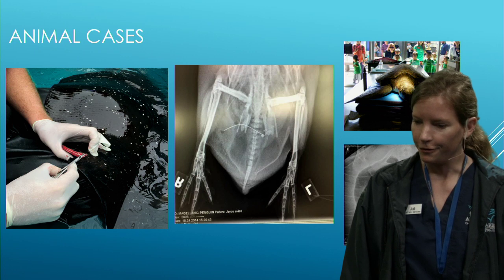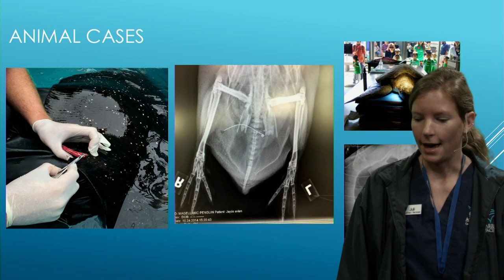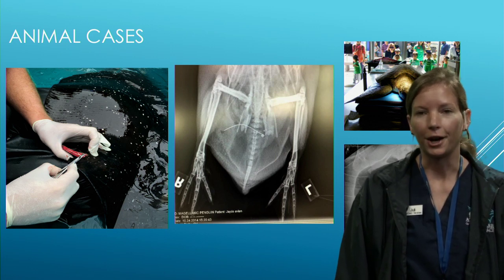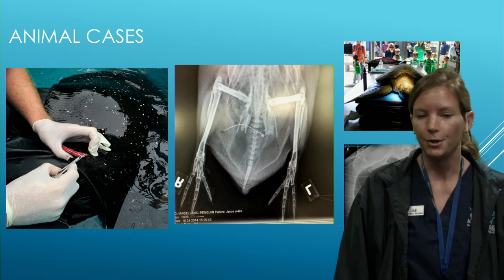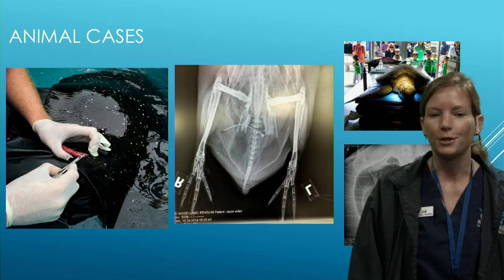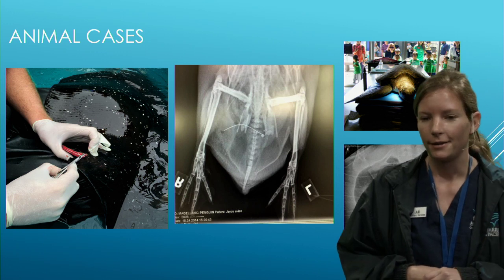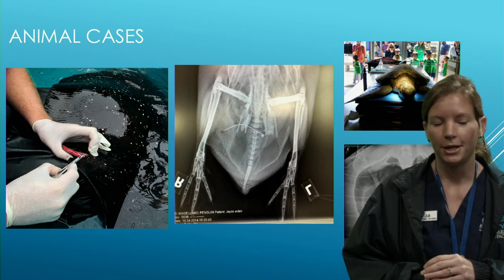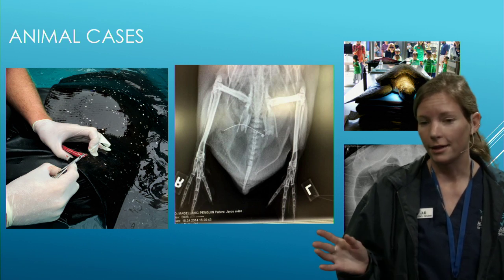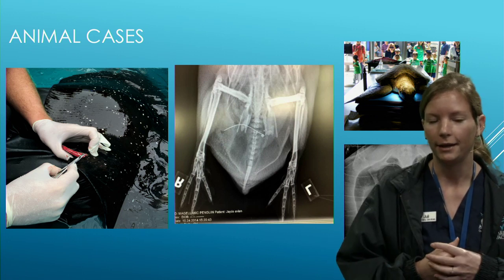The penguins' favorite food is herring and capelin. One really cool thing is they swallow their fish whole — when you see the size of their beak versus the fish, it's very surprising but cool to watch. Our aviculturist has them all memorized and feeds each bird individually while someone records who ate what that day.